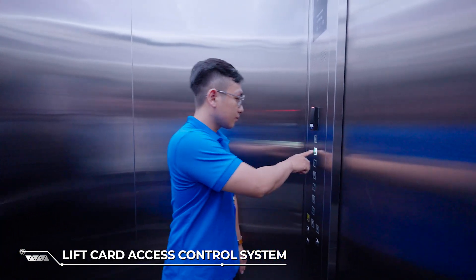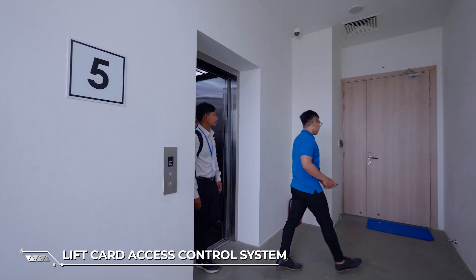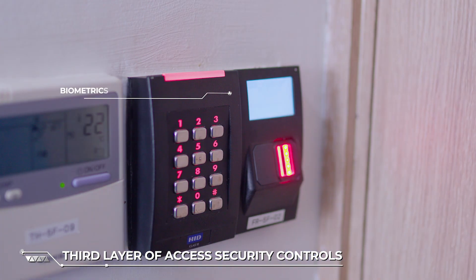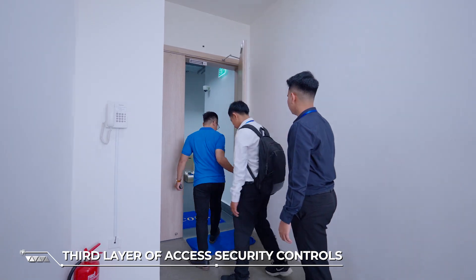In order for customers to enter each floor of the data hall, they must be accompanied by the NOC team, who are equipped with the third layer of access security, including card access, access pins, and biometric readers.